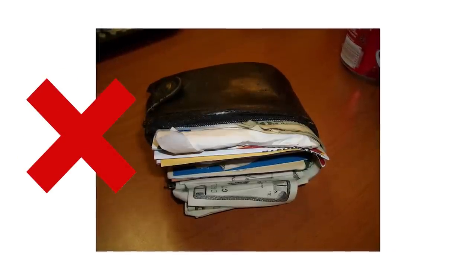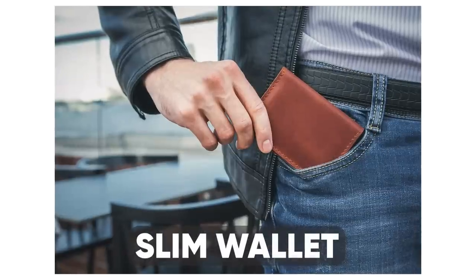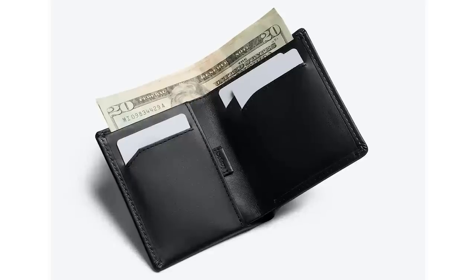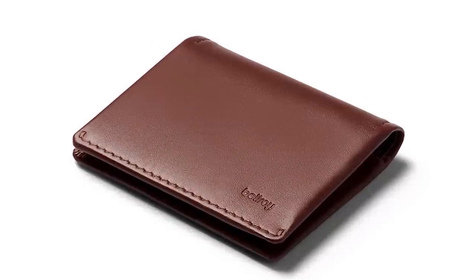Speaking of everyday carry, if you're still hauling around a big lump of leather that's supposed to be a wallet, you should seriously consider an upgrade. The best option is a slim wallet with a clean, classic, logo-free design. I recommend a sleek minimal card case, but if you carry cash, consider a billfold or bifold wallet. Carl Friedrich also happens to make great ones.